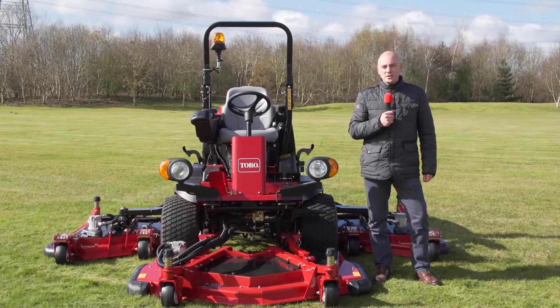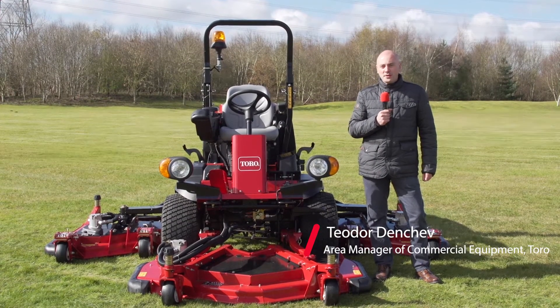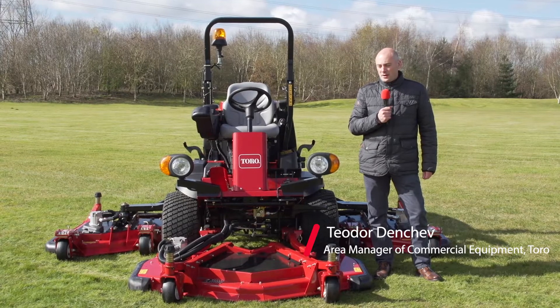I'm Theodor Denchev, Area Manager, Commercial Equipment for the Toro Company in Northern and Eastern Europe. And I'm going to present to you the all-new Groundsmaster 4000.